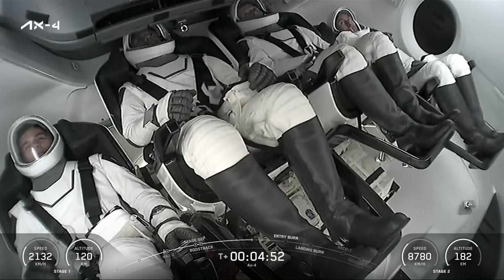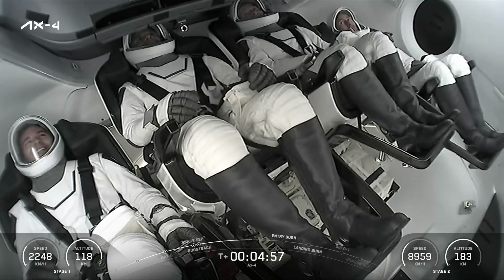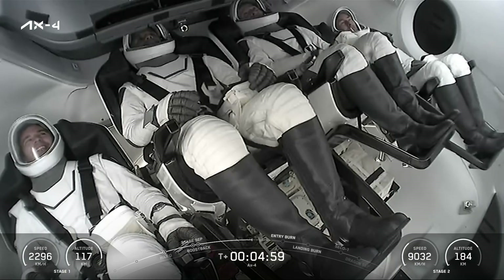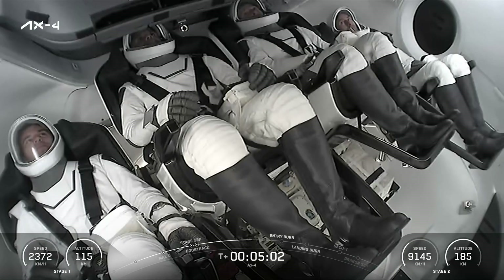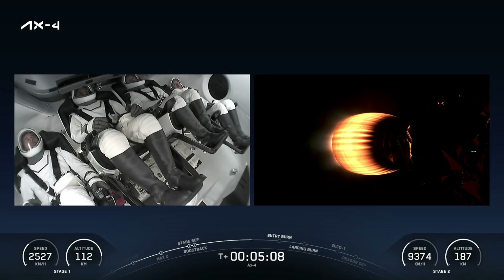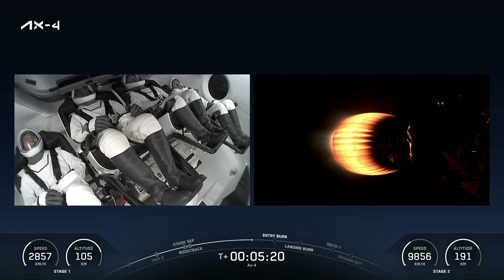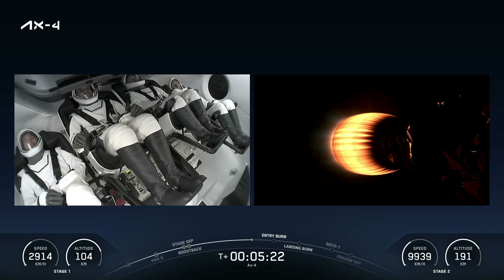Dragon, SpaceX, nominal trajectory — words we love to hear. Peggy Whitson echoing back the call up from the ground. Our next major event coming up will be in about a minute and 10 seconds — that's going to be the entry burn, where we're going to light a single center engine on the first stage to slow us down in preparation for entering the Earth's atmosphere. We'll then have a landing burn about a minute later at T plus 7 minutes and 19 seconds.